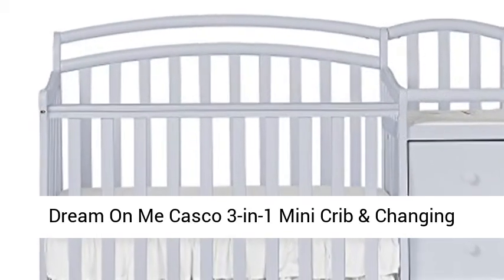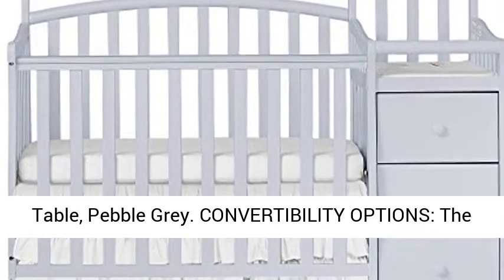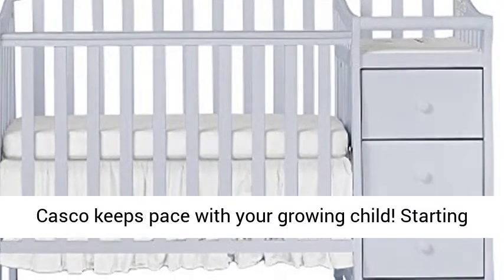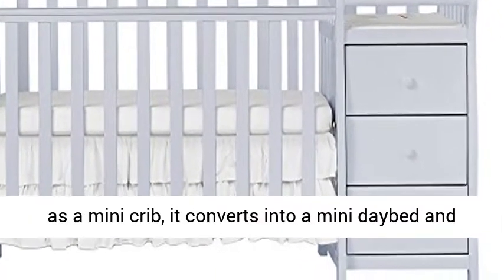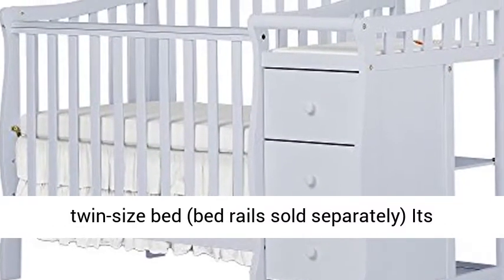Dream On Me Casco 3-in-1 Mini Crib and Changing Table, Pebble Gray. Convertibility options: the Casco keeps pace with your growing child, starting as a mini crib, it converts into a mini daybed and twin size bed. Bed rails sold separately.